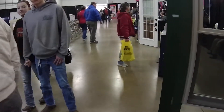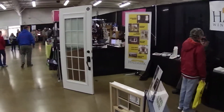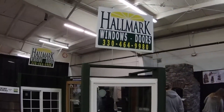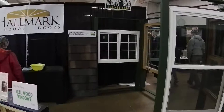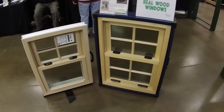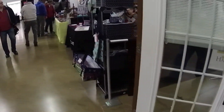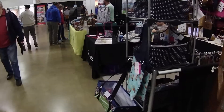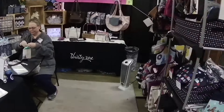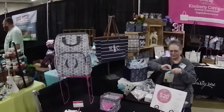We have windows and doors — some more windows. Hallmark Windows and Doors. We have some purses and things from 31.